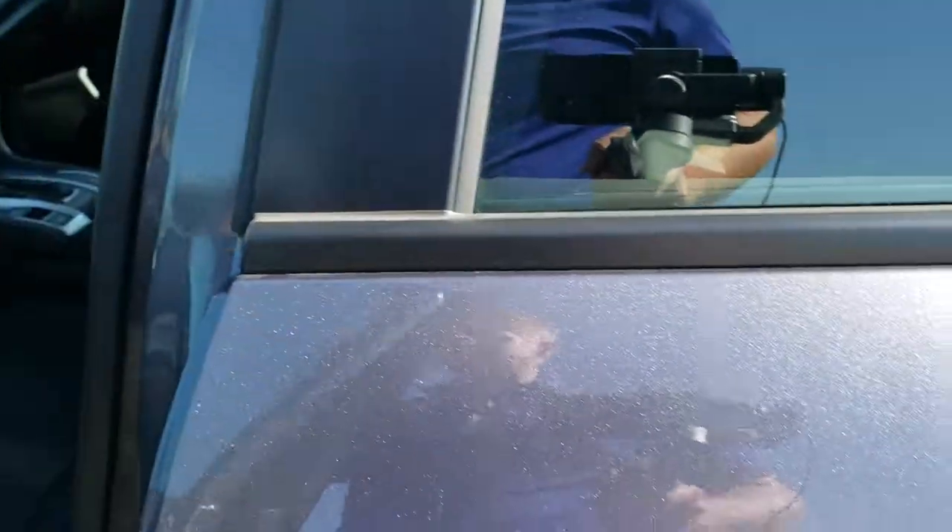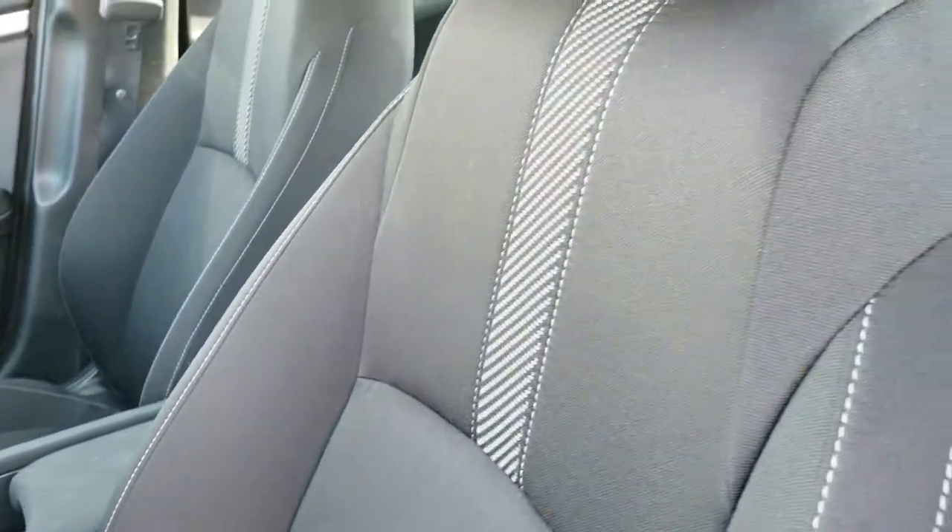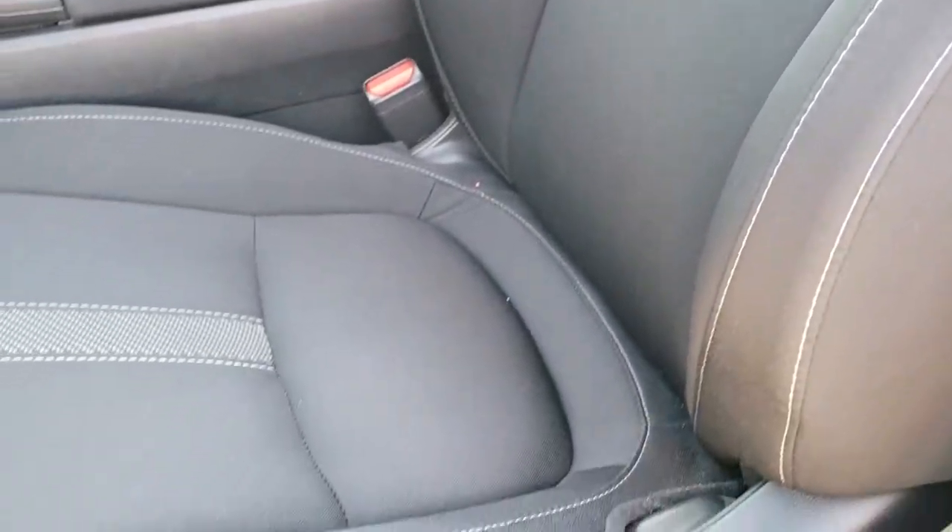You get power mirrors. The LX package gives you the black cloth interior. There are no rips, there are no tears on the seats — they're in excellent condition. Factory floor mats throughout.